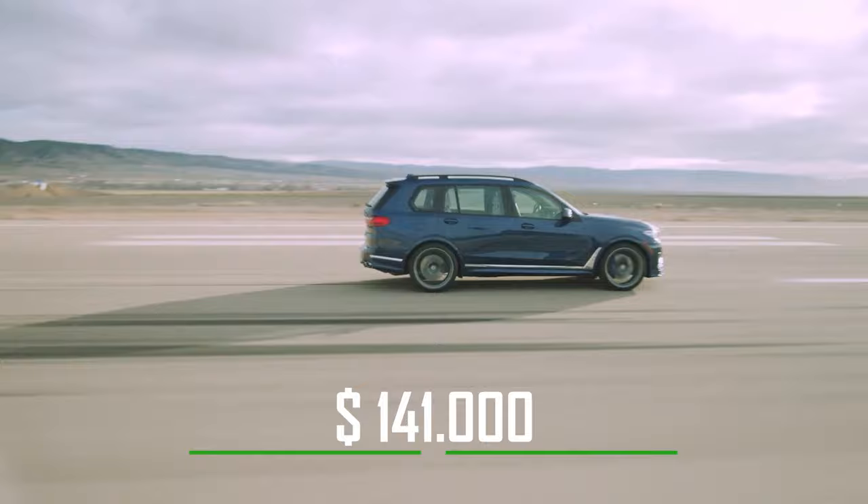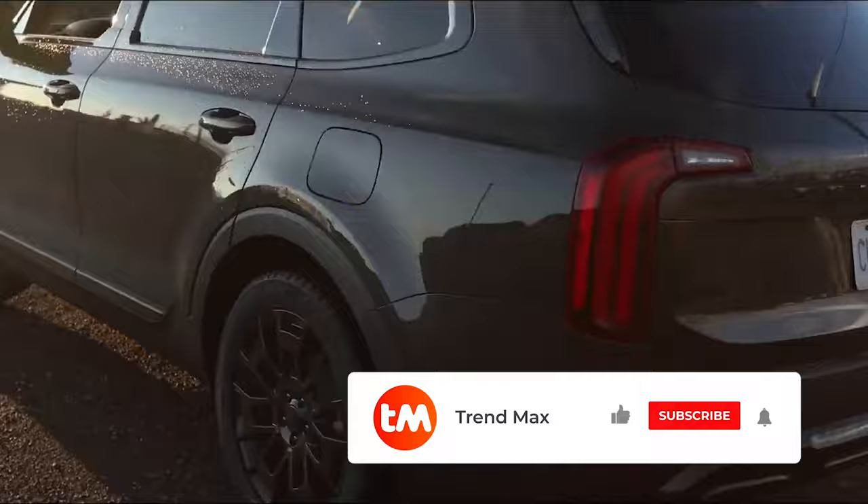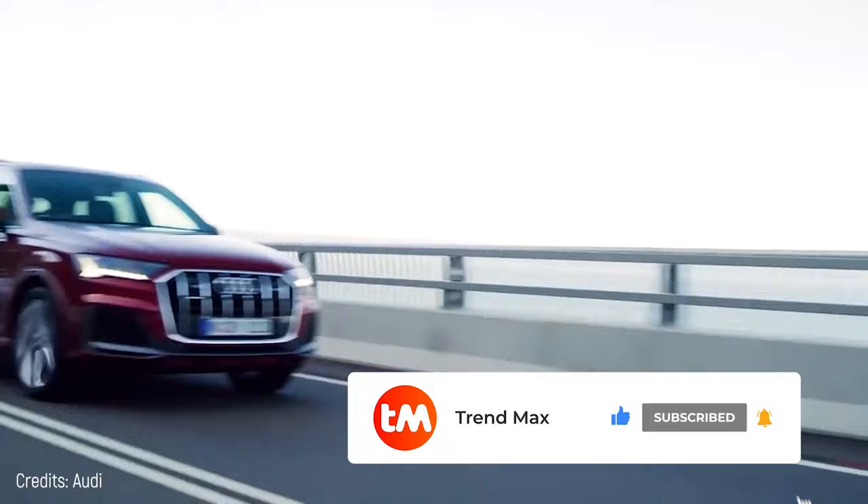These were the best SUVs. If you want to know more about the latest car trends, subscribe to the channel. We've got a lot of content for you. See you in the next video.